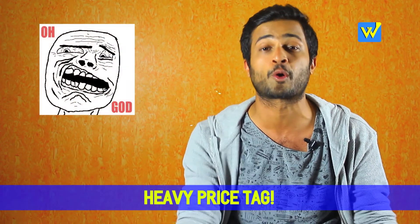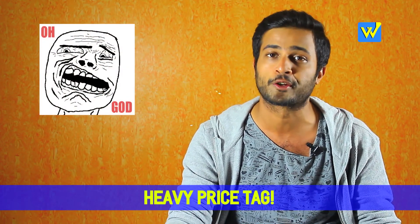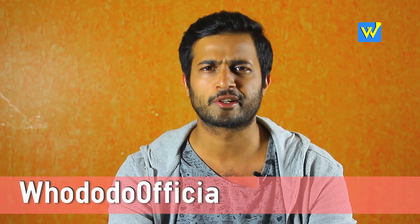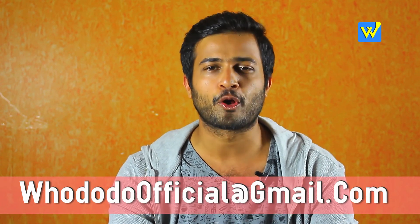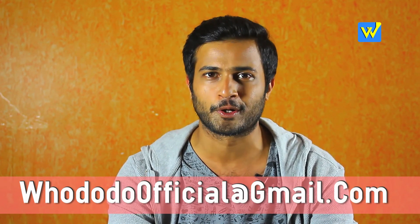And the price? You are in no luck, my dears. It will still cost around 50 to 65 thousand rupees depending on the variant you choose. Thank you so much for watching. Please like, comment, share and subscribe. You can also follow me on Instagram and Facebook — links are below in the description.